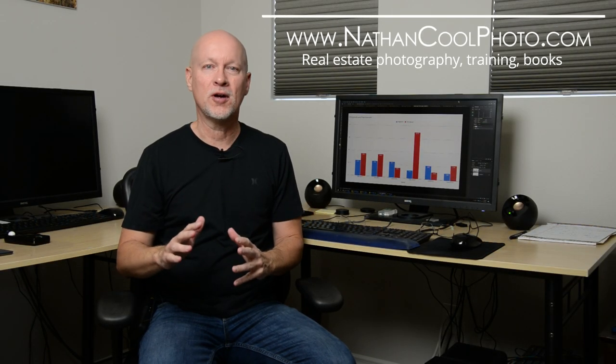Hey there everybody, it's Nathan Kuhl. In this video I want to talk about sensor size and how that might affect some of your camera buying decisions. One of the most commonly asked questions I get is 'can I use X camera?' I covered a little bit of that in my last video when talking about real estate photography, but here it's more of a broad look at the different camera sensors that could affect your buying choices.